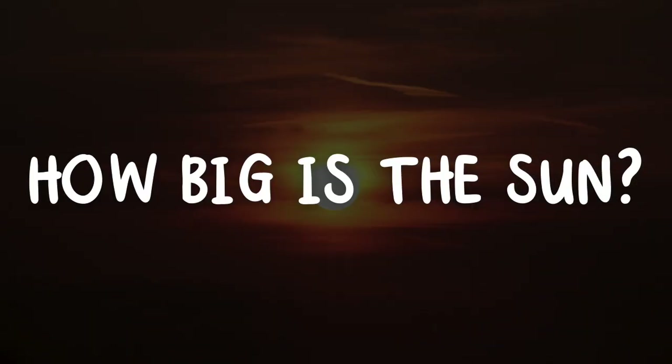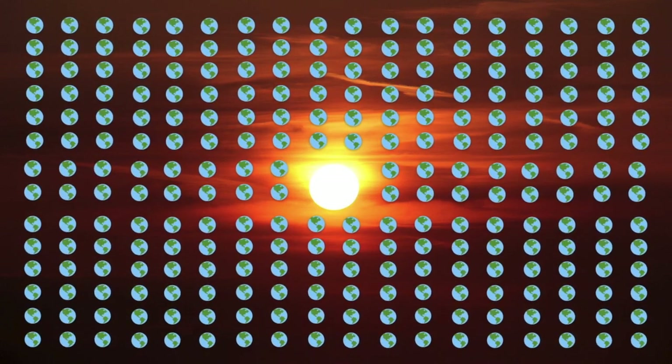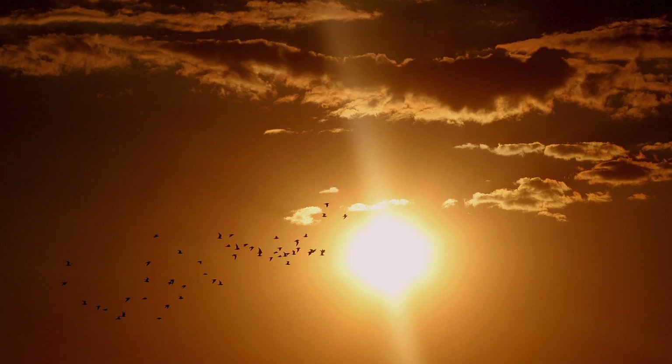How big is the sun? The sun is enormous — you could fit more than a million Earths inside it. It's about 864,000 miles wide. Even though it's the biggest thing in our solar system, some other stars are even bigger. The sun is also around 4.5 billion years old and has layers just like our planet.